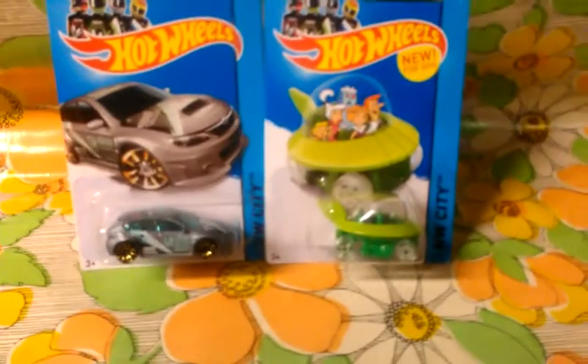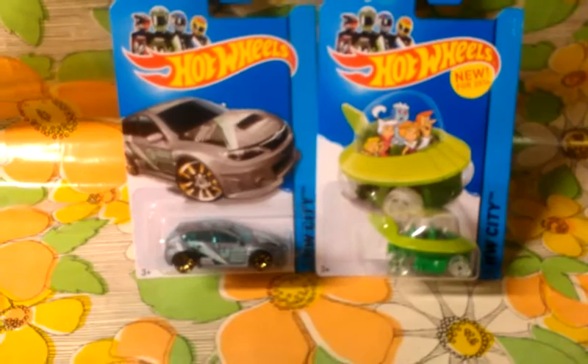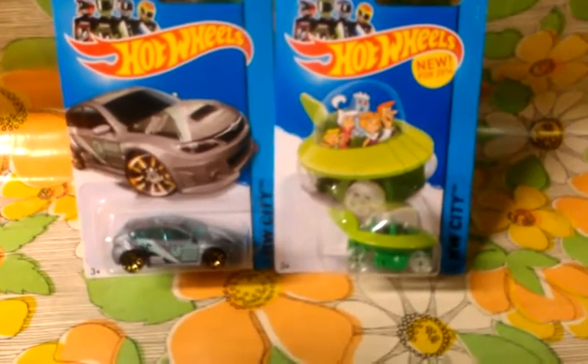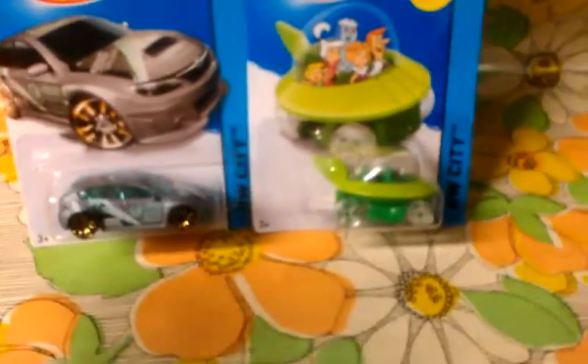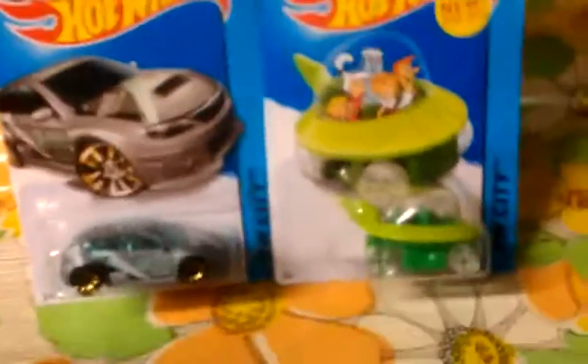Welcome to actually the premiere episode of Review and Release. This is where I release and review, probably one or two cars depending on what I want to do and who wants me to. So today I'm just going to start off with two randomized cars.